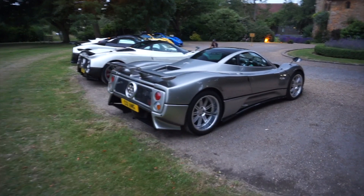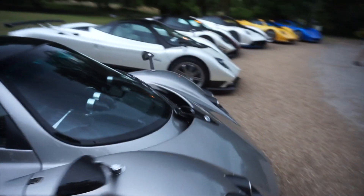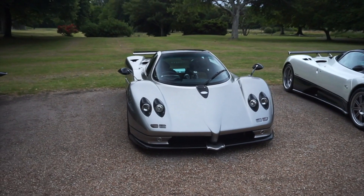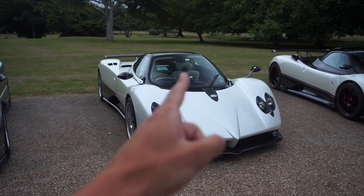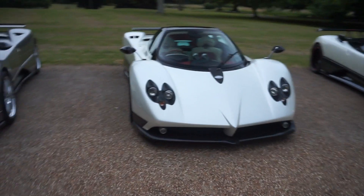Next to that, a Zonda S. This is a very classy sort of car — the C12 really brings the original look to the Paganis. Along the line there are some much more extreme versions of the Zonda, so it's quite refreshing to see this in its original form. Next to that another Zonda F, in white with a white interior and some little red accents inside as well — very classy looking, very nice.